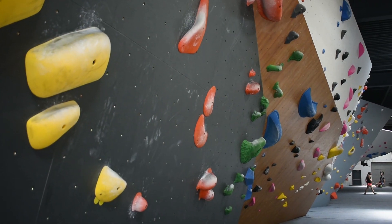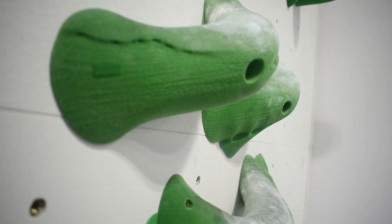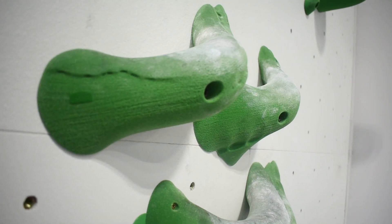Their head setter has an art degree from CCAD — his name is Quinn — and he picked everything: the wall angles, the wall colors, the textures. It was all Quinn's decision. He worked with Walltopia to get all of that set up and put in.